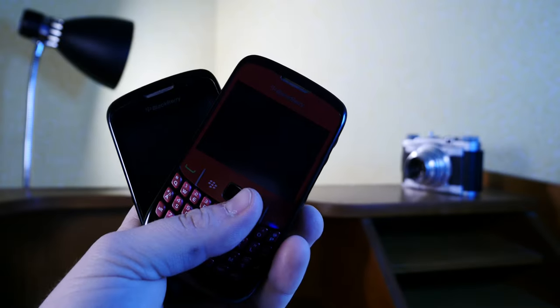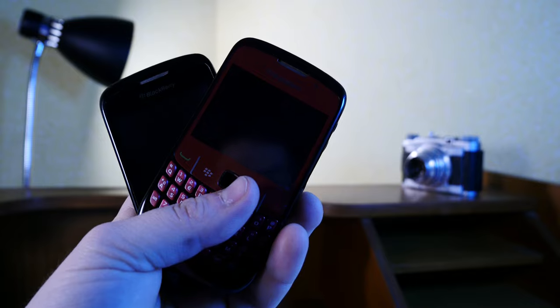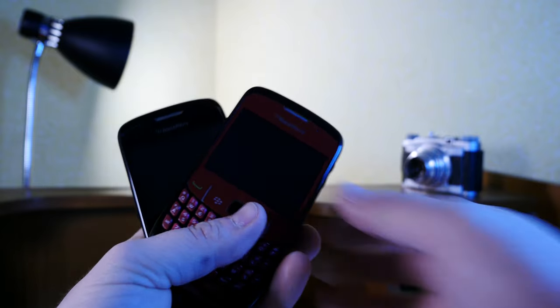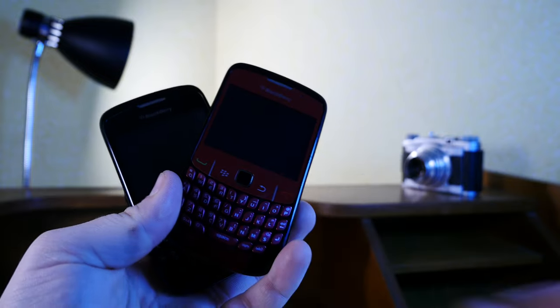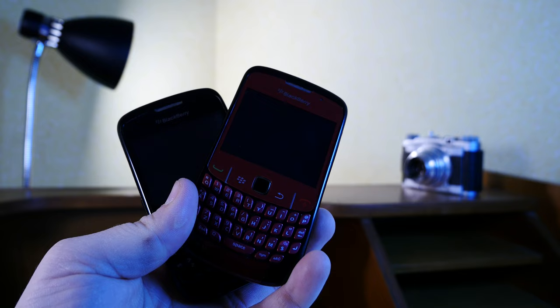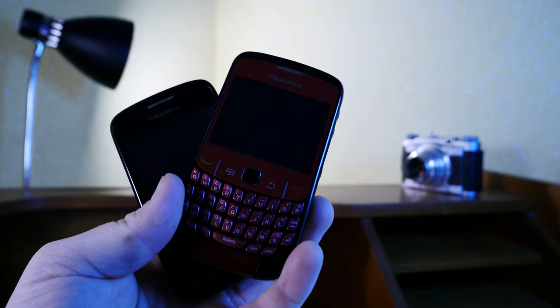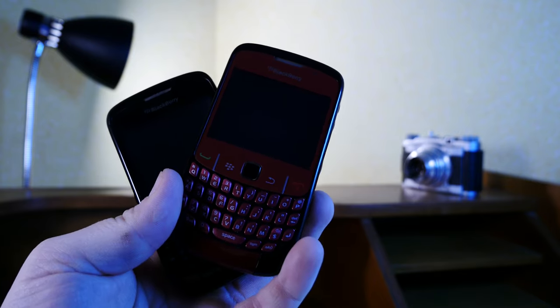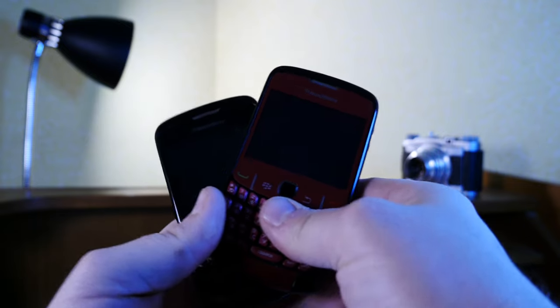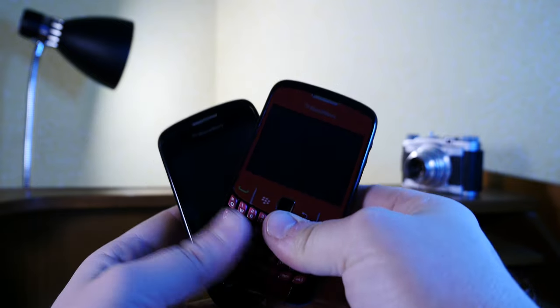It should come as no surprise that I am and have been a huge BlackBerry fan. Whether it's the geekiness of the QWERTY physical keyboard that appeals to me, or whether it's a lost cause and I tend to be a sucker for the underdog — whatever the case may be, I was pretty into BlackBerrys.